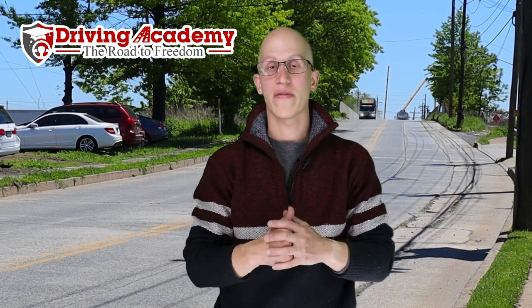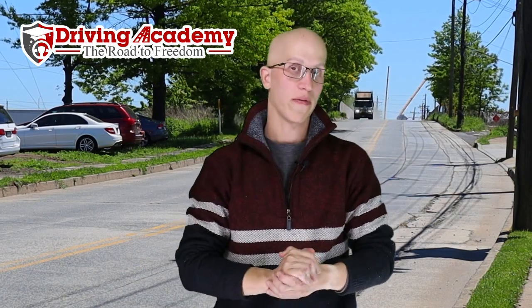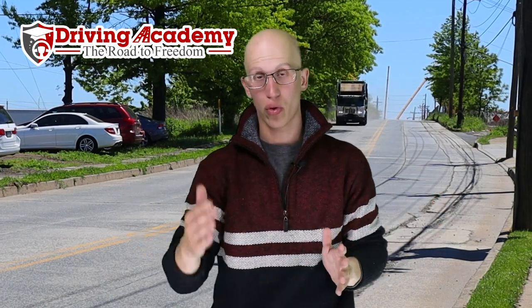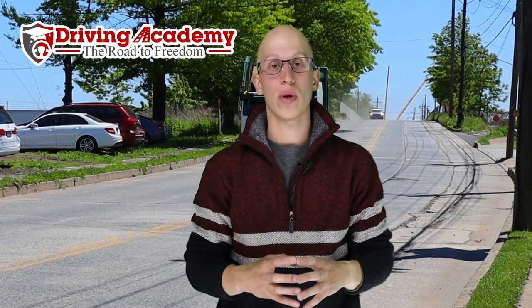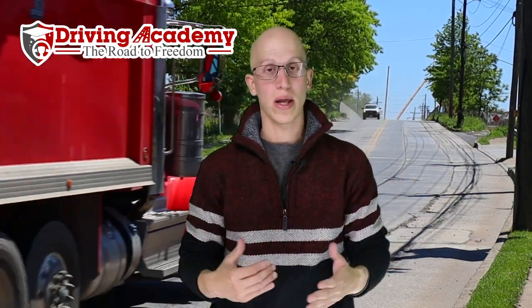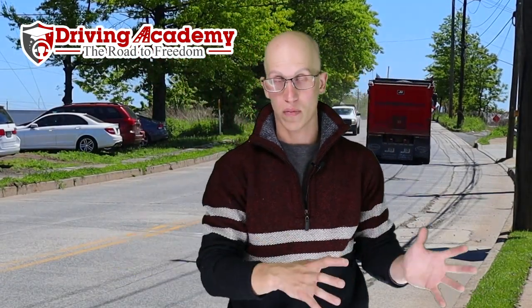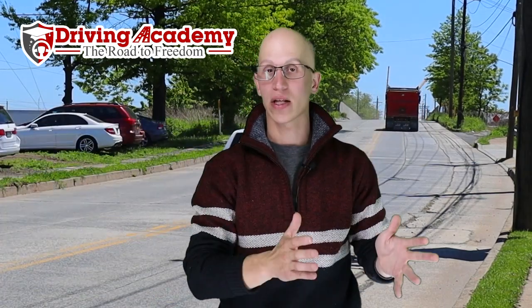So here at Draven Academy, we actually worked our bums off — it took me about two years to actually get approved. We had to jump through a whole bunch of hoops and become a third-party testing site, which means we are legally able and doing CDL road testing for the actual state, issuing the exact same test that would be taken at the local DMV.